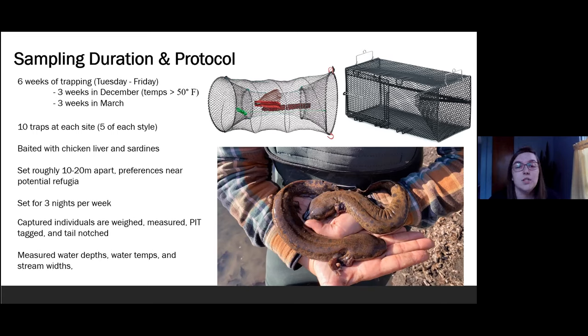Finally, we measured the water depth, water temperatures, and stream widths in regards to the placement of each trap.